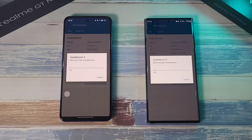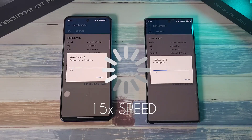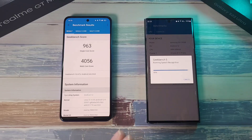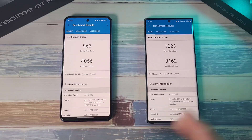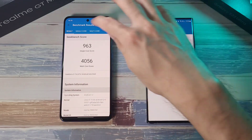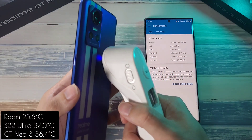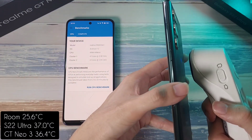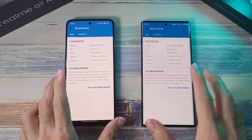The Geekbench test is done with the GT Neo3 finishing ahead of the S22 Ultra. There were some moments where the S22 Ultra was ahead, but at the end the GT Neo3 comes out on top with a multi-core score of 963. The S22 Ultra reached the 1000 mark. Surprisingly, the GT Neo3 does outperform it. Temperatures: 36.4 on the GT Neo3 — still very good — and 37 degrees on the S22 Ultra, so it does throttle a little more.